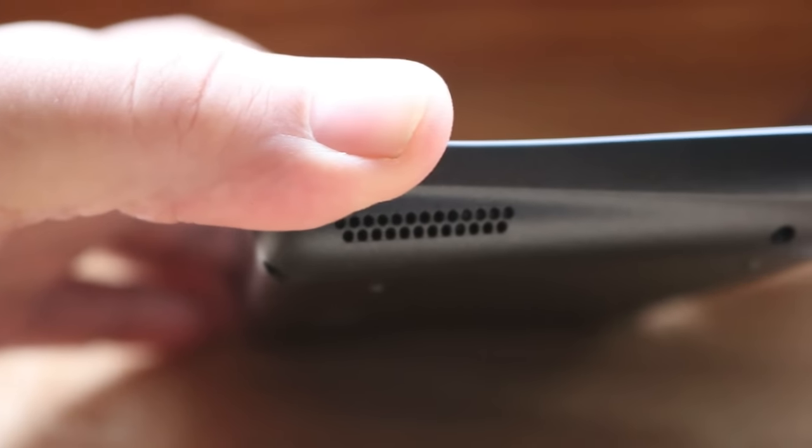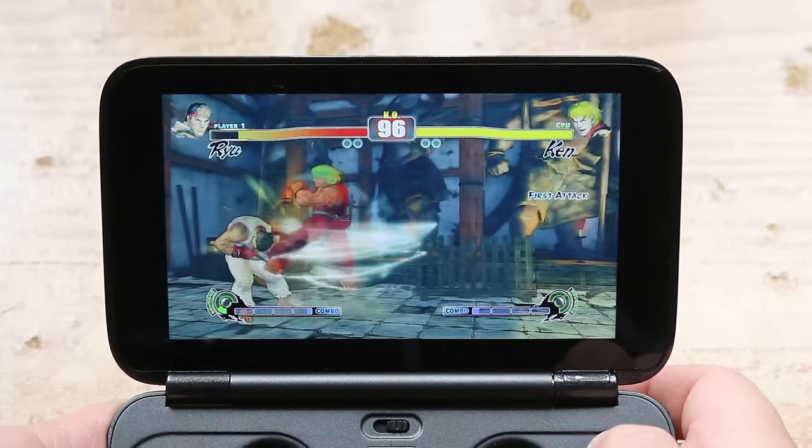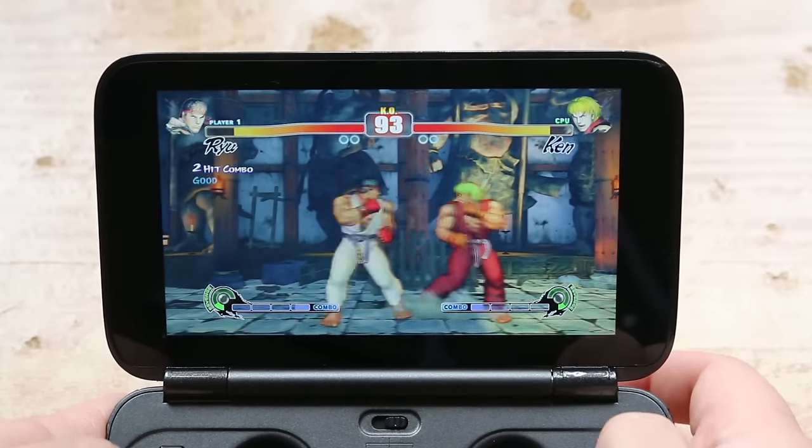Now for the bad. For starters, the placement of the system's single speaker is absolutely terrible. I found myself covering it a lot with my hand while playing, making the audio sound extremely muffled.